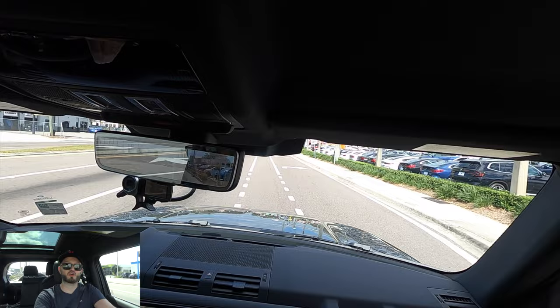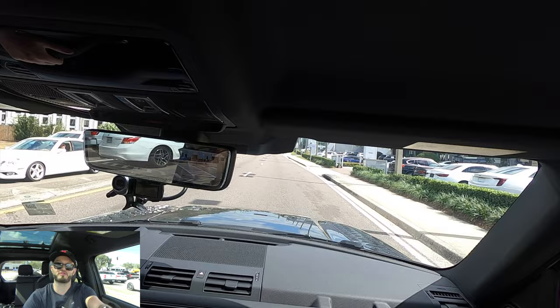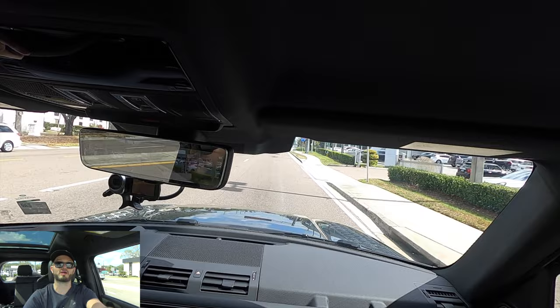I'd like to thank Land Rover Tampa for giving us this 2023 Land Rover Defender P525 90 model for our car review. If you're already a subscriber, thank you for being part of the Hawkeye community. If not, click the next video, hit the subscribe button, check out the merchandise, website, and Instagram — leave a comment and a like.